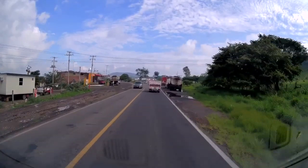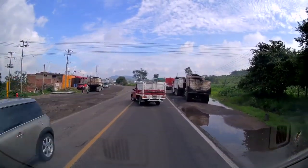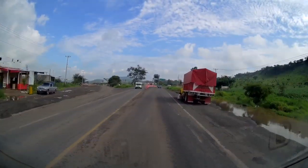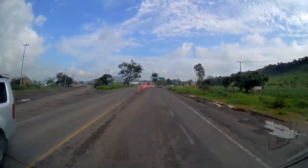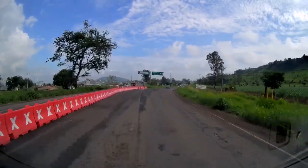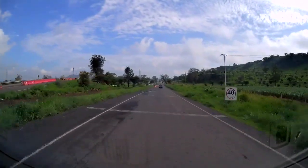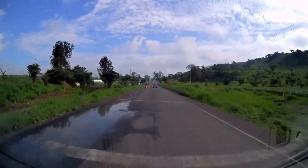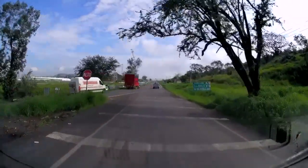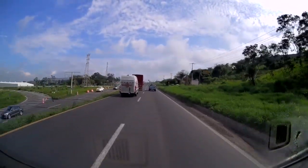This is the intersection where it runs into 15D, the autopista. If you go left from here you get to the ocean in about 150 kilometers — it's a toll road. We're turning right and going up into Guadalajara. I want you to notice there's a stop sign down here — wait for it — right there to the left. In 20 years I've never seen anybody stop at that stop sign.